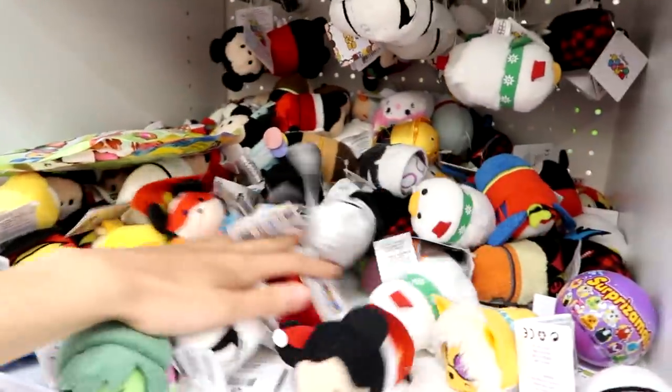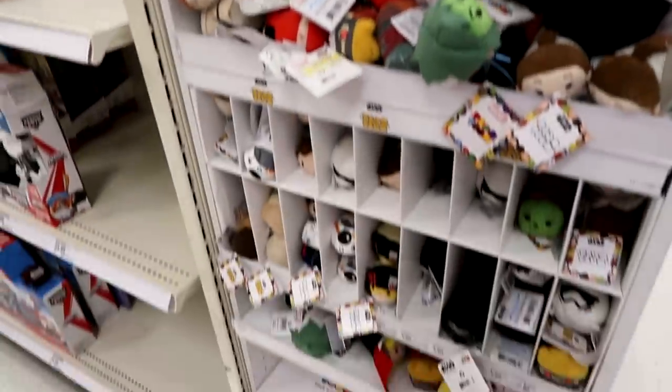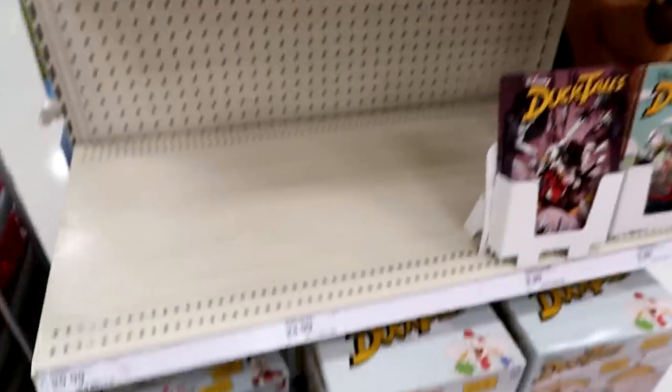We are not going to be picking up anything here at Walmart. Let's head over to Target and see what they have. Look at all the Tsum Tsum plush — there are no new figures though, no new blind bags or anything, just one series six. Lots of plush though. Look, there are all-new DuckTales figures and toys — that's pretty cool!